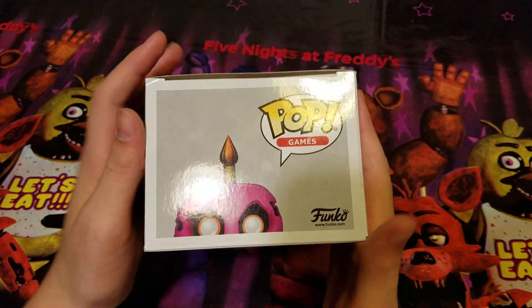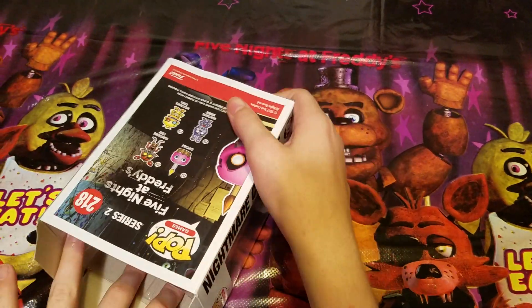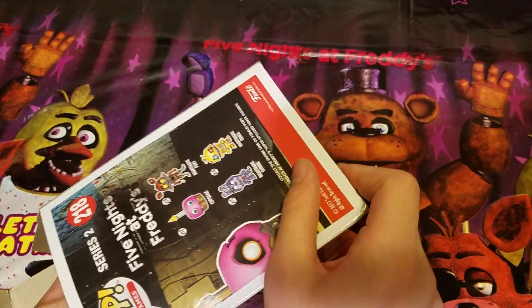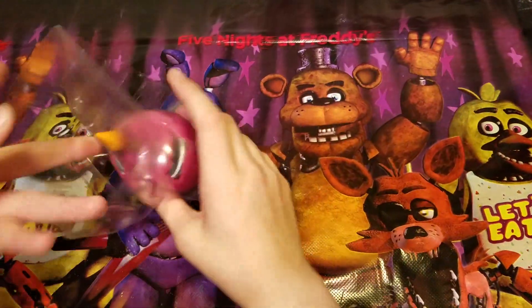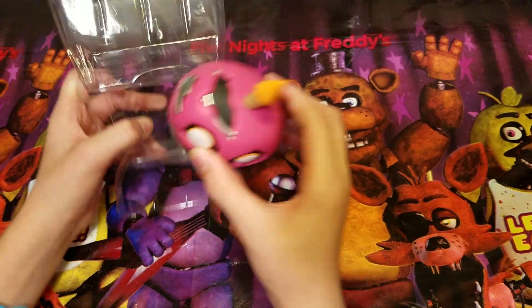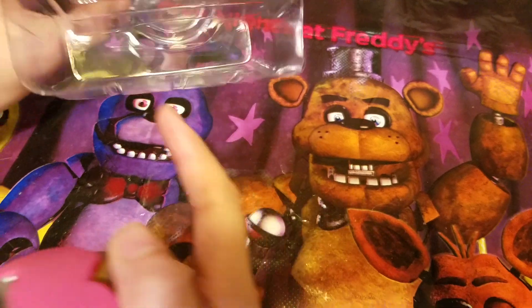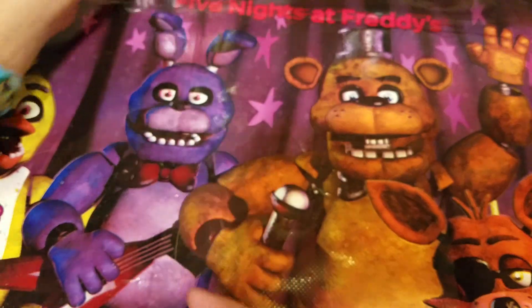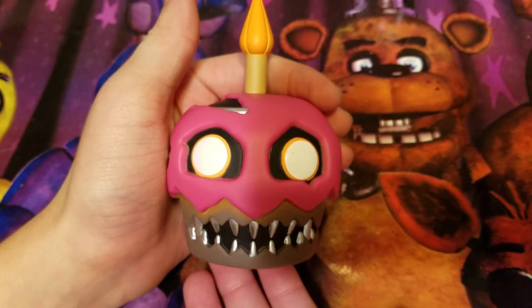You can see the cupcake peeking out of the top as we open this. I like how Pop boxes are open — they're so easy and simple, unlike the figures. I like how they did it so it locks down to keep the Pop in place. But there it is, looks really cool.